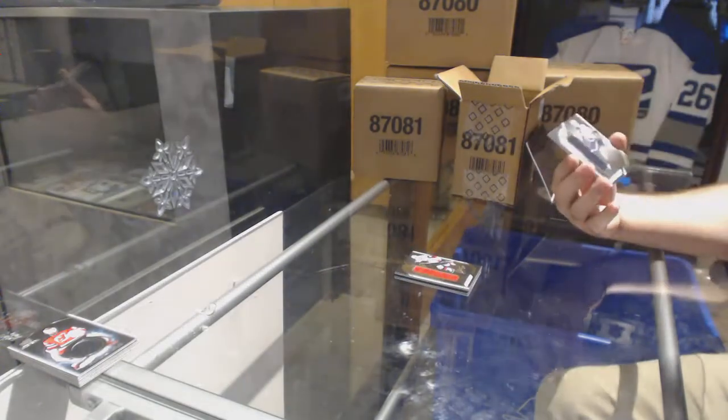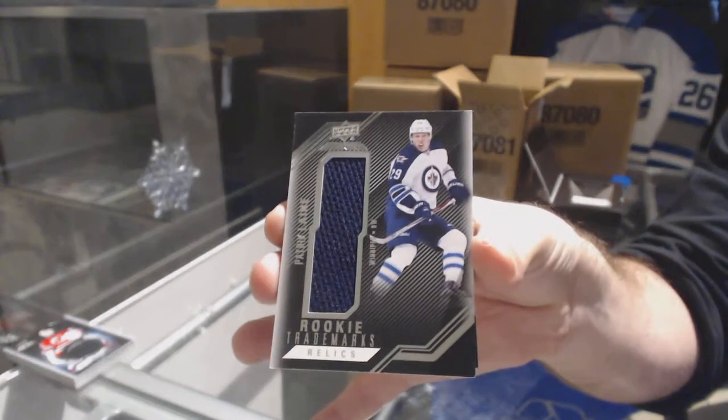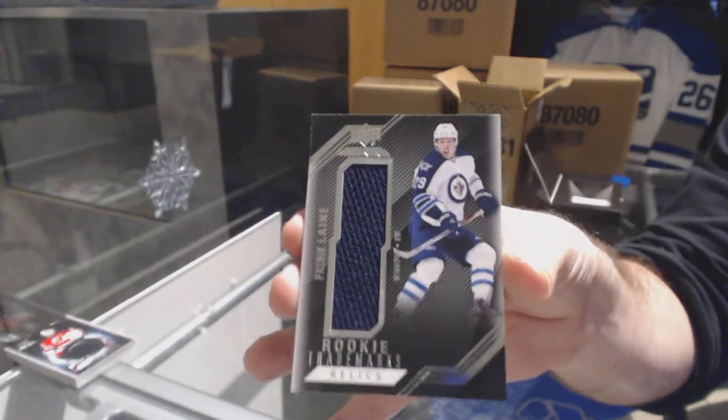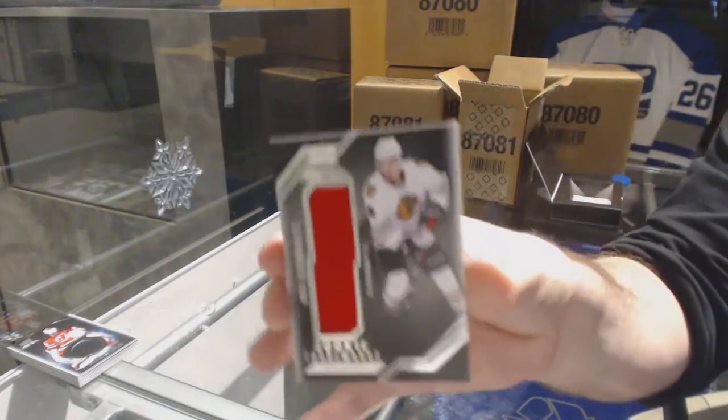For the Jets, rookie Trademark Relics, Patrick Laine. Is that a rare Group A on this one? Just so I know. And for the Hawks, rookie Trademark Relics, Nick Schmaltz.